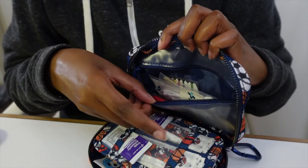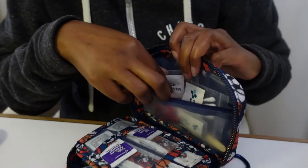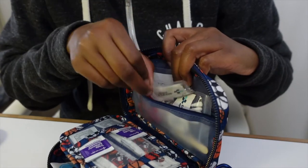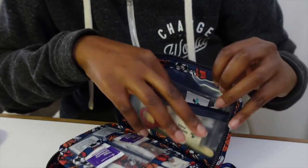Starting with the first pocket: it has cotton tip applicators, a tick remover, scissors, safety pins, and tweezers. Perfect.